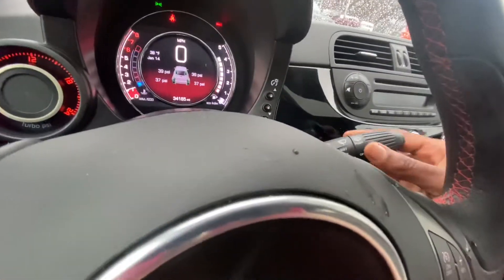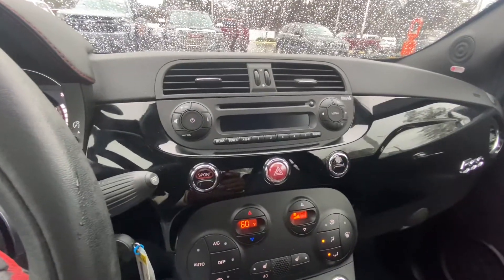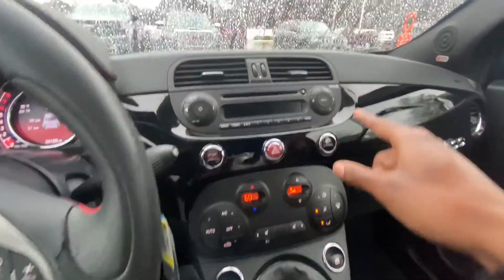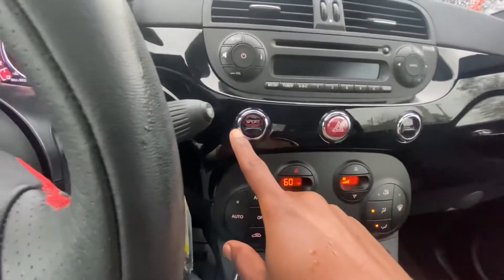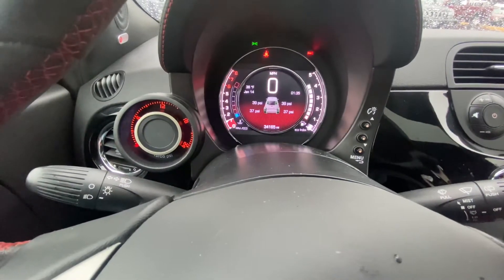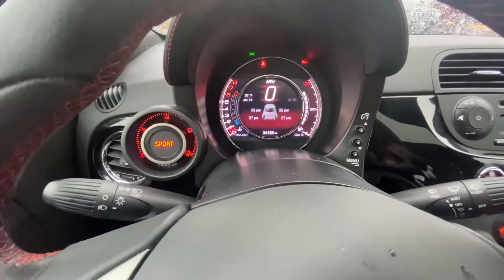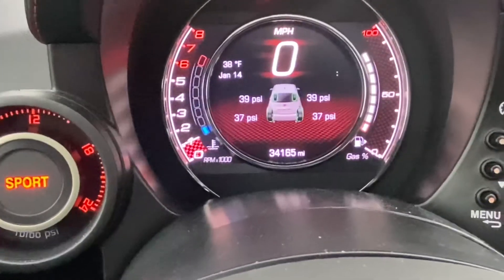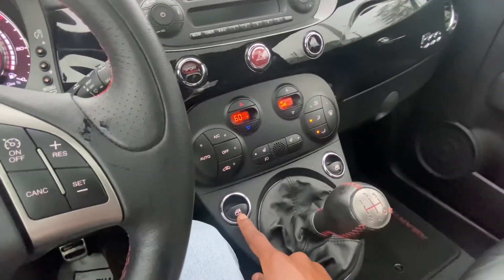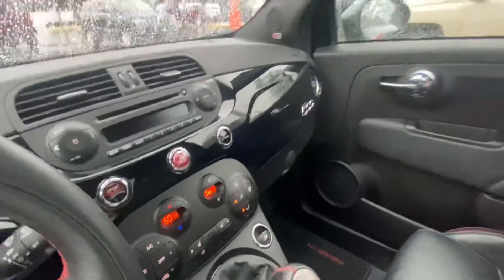You got your headlights over here and turn signal, windshield wipers to the right. Pretty basic stereo but it has the Beats Audio. All the way around you've got your hazards, sport button, and SiriusXM. When you put it in Sport mode this changes too. For 12 grand with only 34,000 miles, that's a pretty good deal.